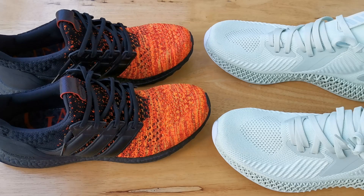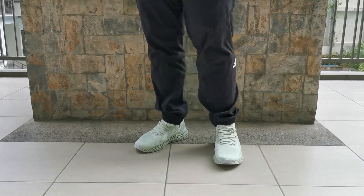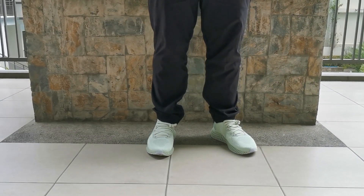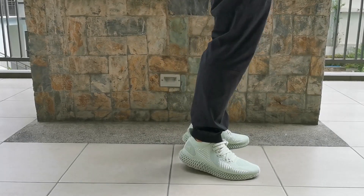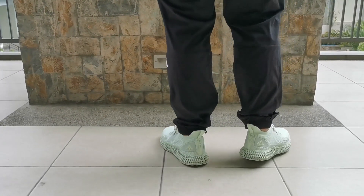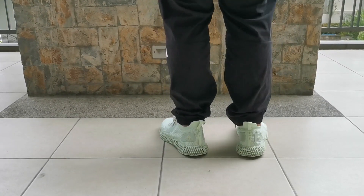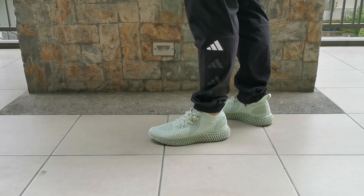Moving on to cleaning: for the Boost sneaker, you just need a soft brush and your cleaning solution and you're good to go. With the 4D, a lot of bubbles actually went inside the sneaker, making it more difficult to clean. I also used a vacuum cleaner because a lot of dust gets in. Maintenance-wise, it is more difficult to clean a 4D midsole compared to a Boost midsole.